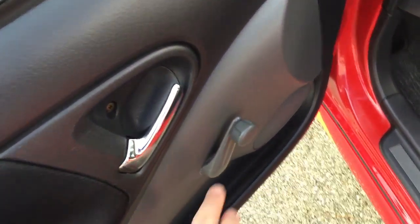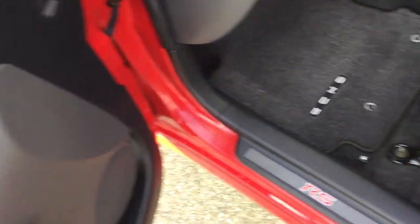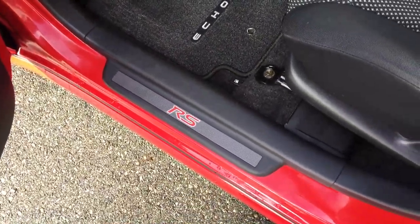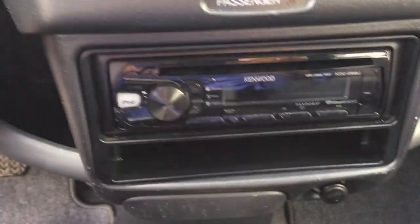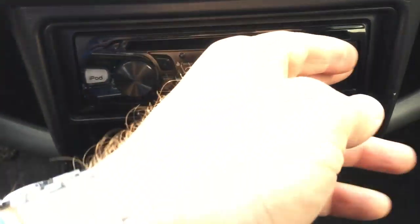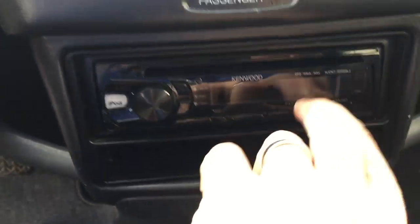We have crank windows. The chrome trim was also part of the RS model, along with the RS door sills. Looking at the seats, they came with a bucket seat in the front, which was a lot sportier than the flatter gray seats that came in a standard Echo. We have air conditioning and heating controls, and an AM/FM/CD player that was upgraded by the previous owner. It also has a USB input and an auxiliary input.